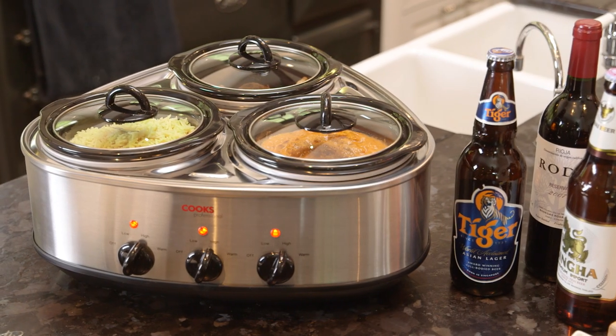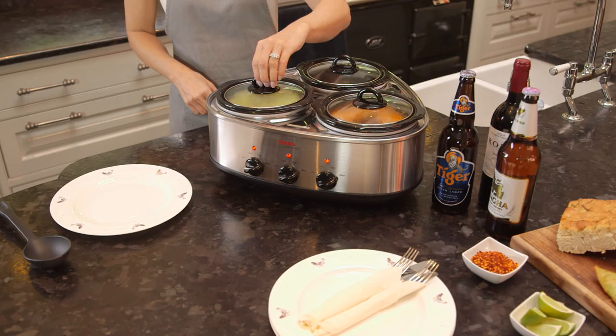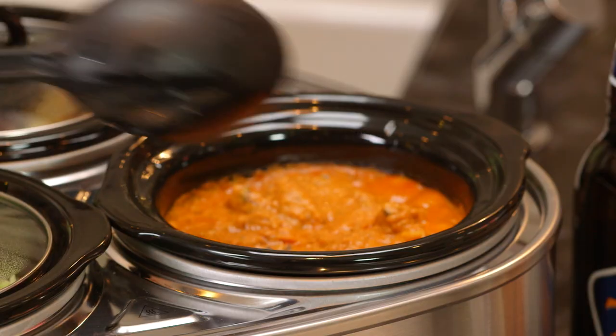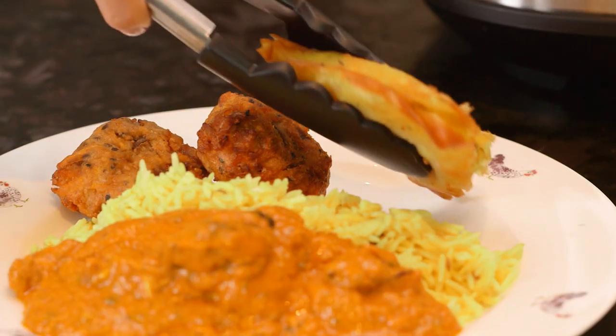Thanks to the triple pot design, you can cook three meals at once, and each pot can be controlled separately with high, low, or warm settings — ideal if meals require different cooking times or temperatures.